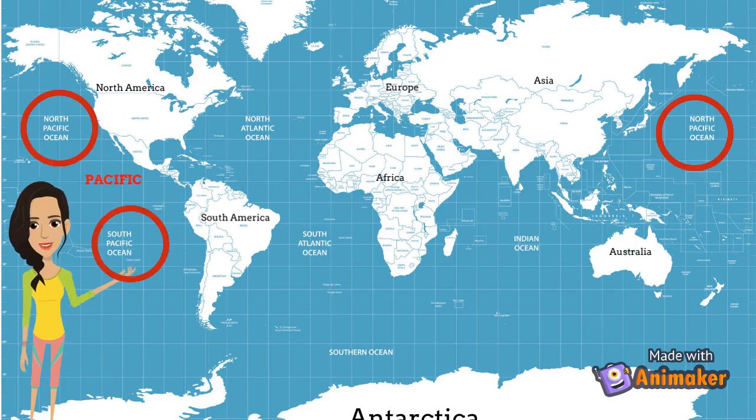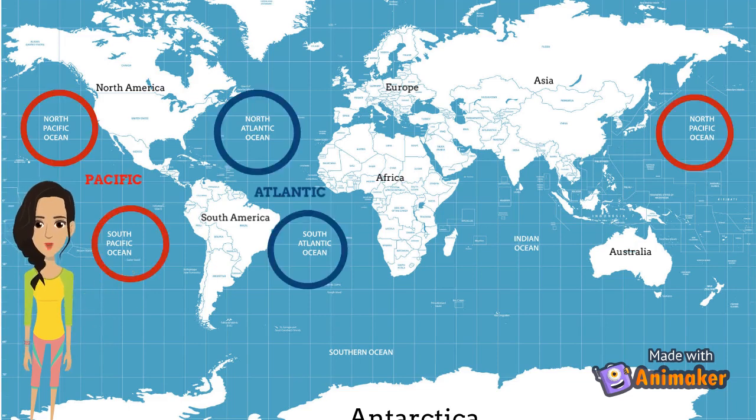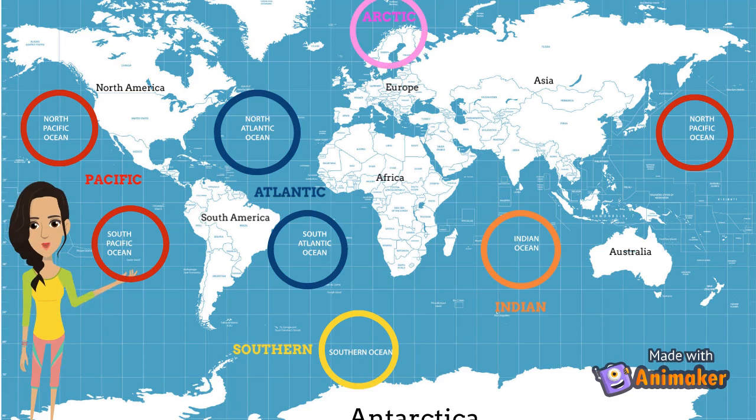These are the five oceans on our planet: the Pacific Ocean, the Atlantic Ocean, the Indian Ocean, the Southern Ocean — or the Antarctic Ocean — and the Arctic Ocean.